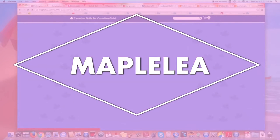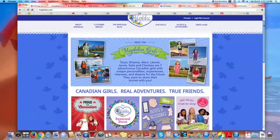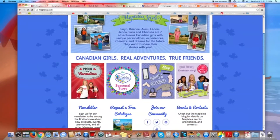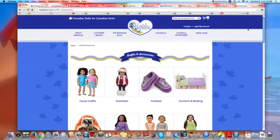The next brand is Maple Lea. Their stuff isn't super cheap, but since it is a Canadian company the shipping to Canada is cheaper and the price is better with the Canadian dollar for all my Canadians.